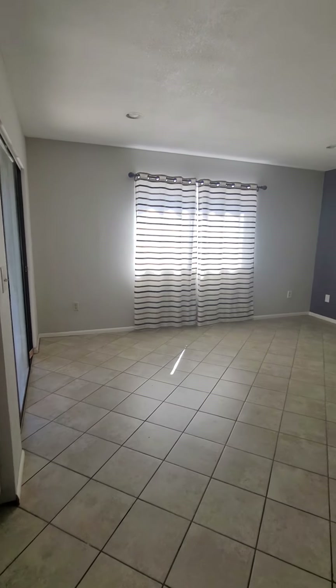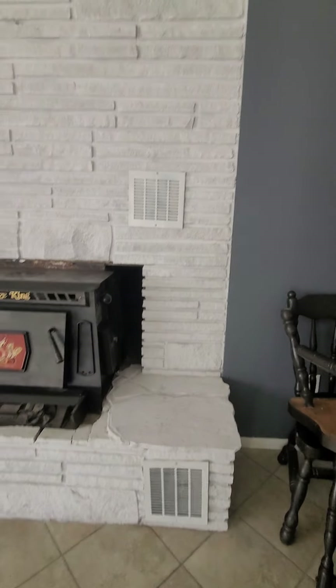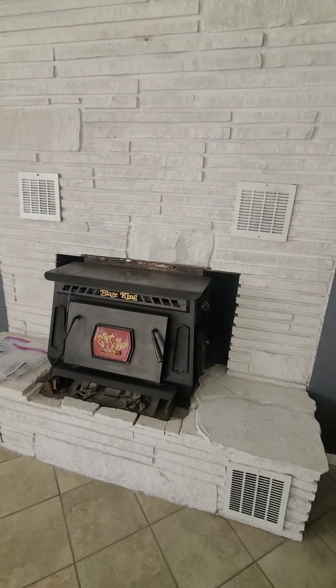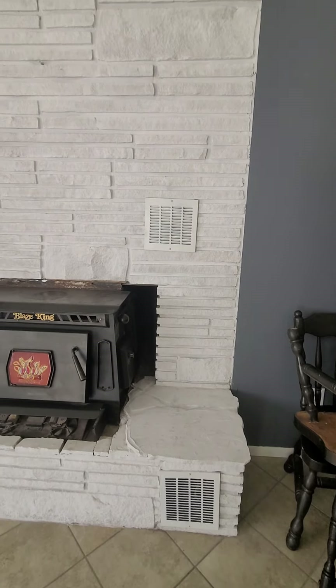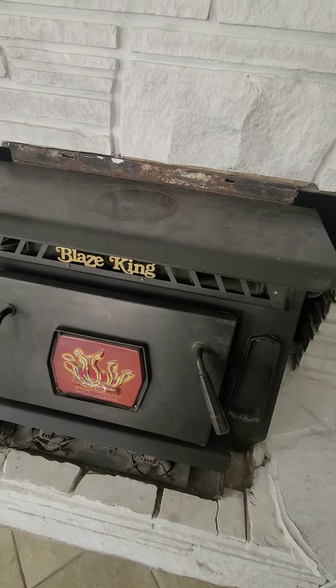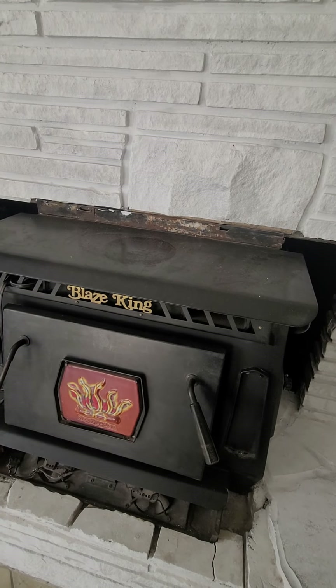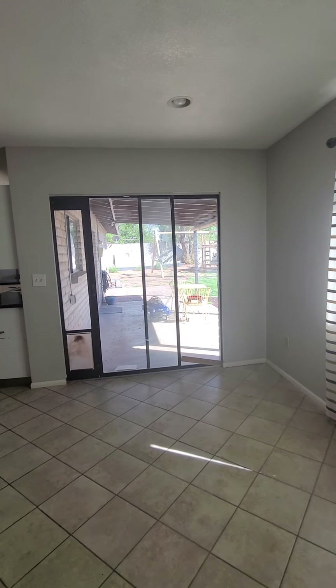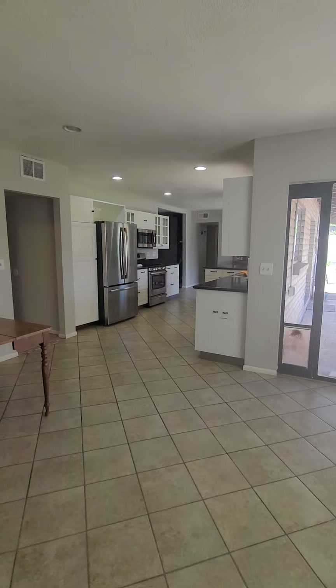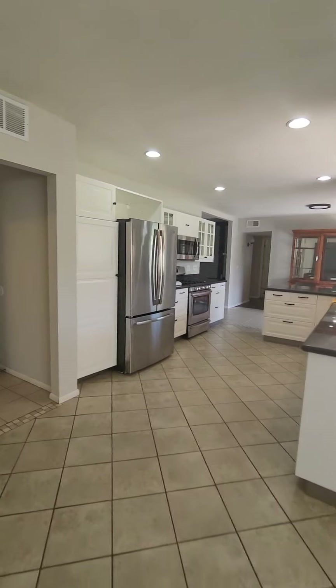Coming around, there's a second living room and it's a really nice size. It's got a Blaze King wood stove — probably top of the line in wood stoves, an actual wood stove not a pellet stove. The vents on the wall blow out hot air from the blower system, though it looks like it may be taken apart. There's recessed lighting up here as well, plus access to the backyard in two places.